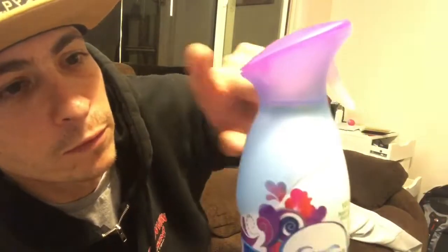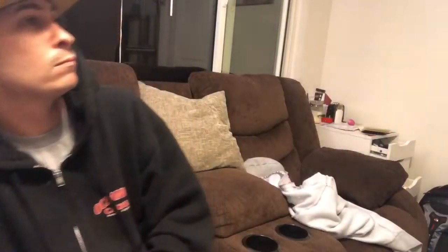You see that top? That's a patented top — you only see this top on Febreze, and it always works. So let's try it, we're gonna spray it and see. Oh, that's good! Oh, that's good — Moonlight Breeze!